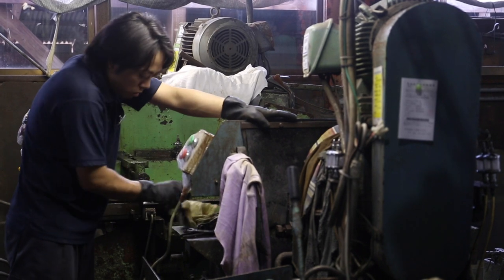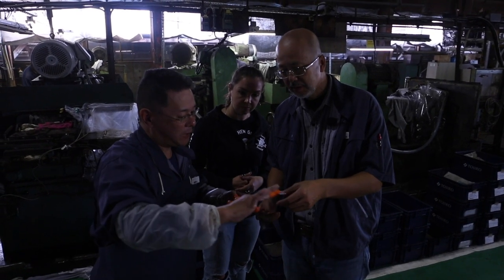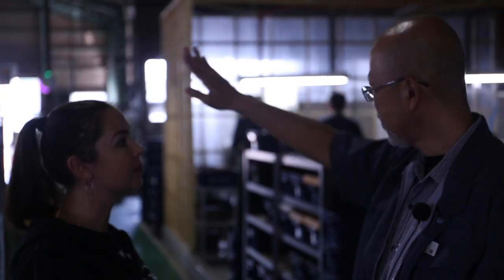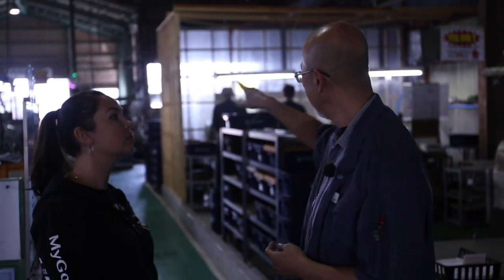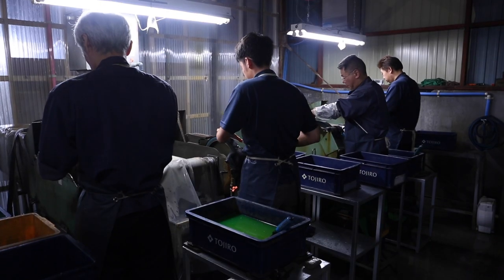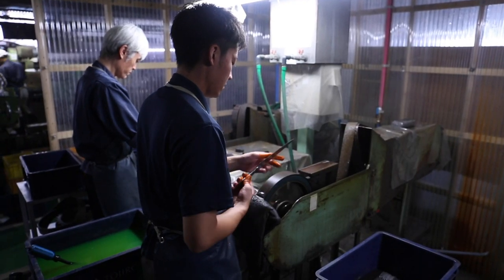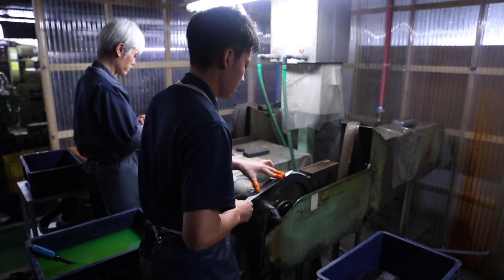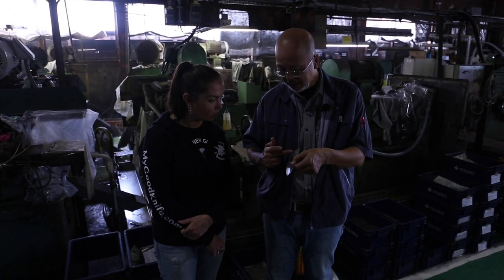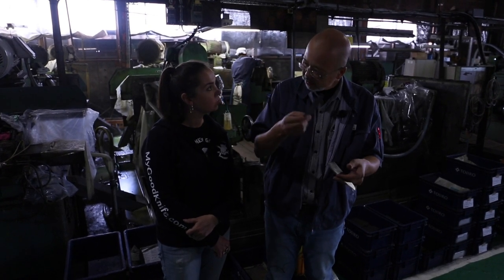Grinding is a very important process. There should be a correct line, correct thickness, and correct lens. In the Tadjiro factory, after machine grinding there is hand grinding. Masters check all knives and make them ideal with hand grinding. They grind once again, then move to final sharpening.